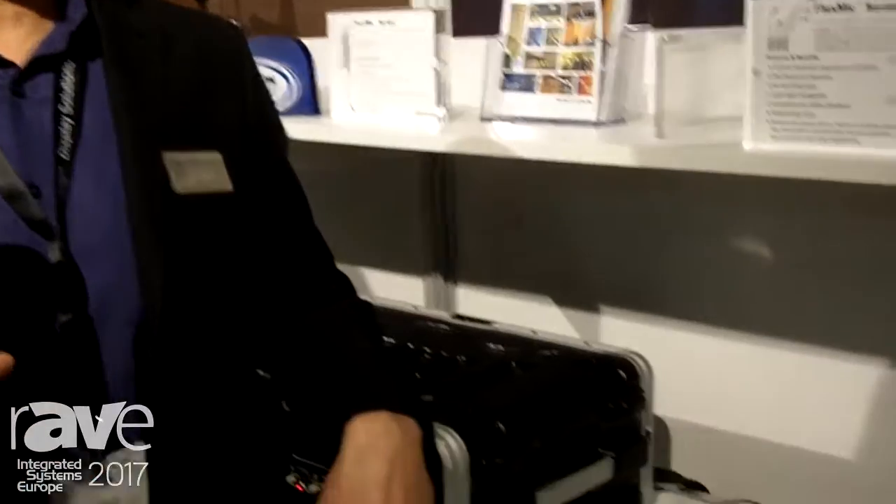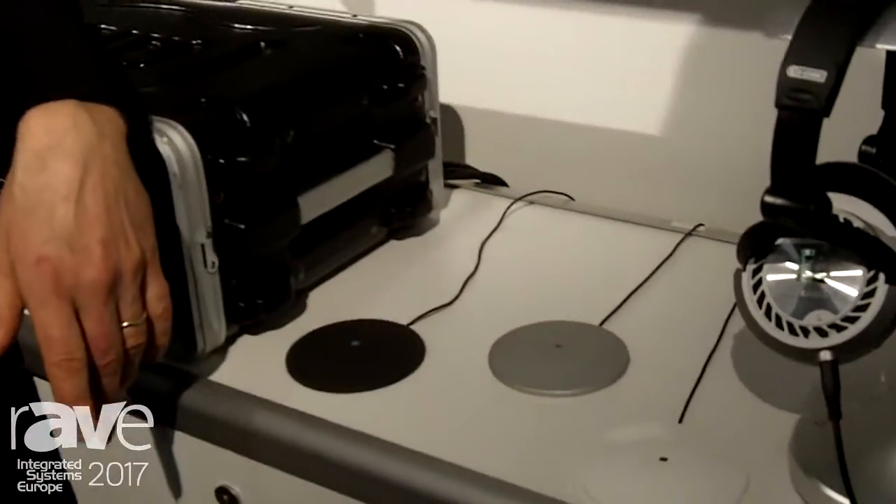Hey, welcome to the 2017 ISE show. My name is JC Bittens with Earthworks. We are showing a brand new microphone at the show that we're very excited about. It's called the CTB30 conference room table boundary mic, and it's a 30 kilohertz product.